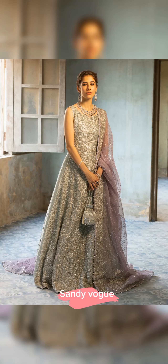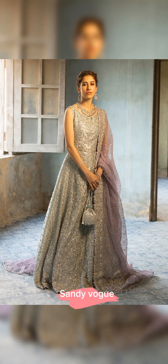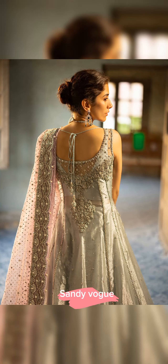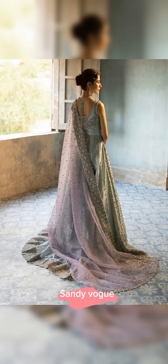The dupatta features an intricately embellished border on one side, adorned with floral bunches on pallaus and delicately sculpted edges on all three sides. Together, this ensemble epitomizes grace and allure.